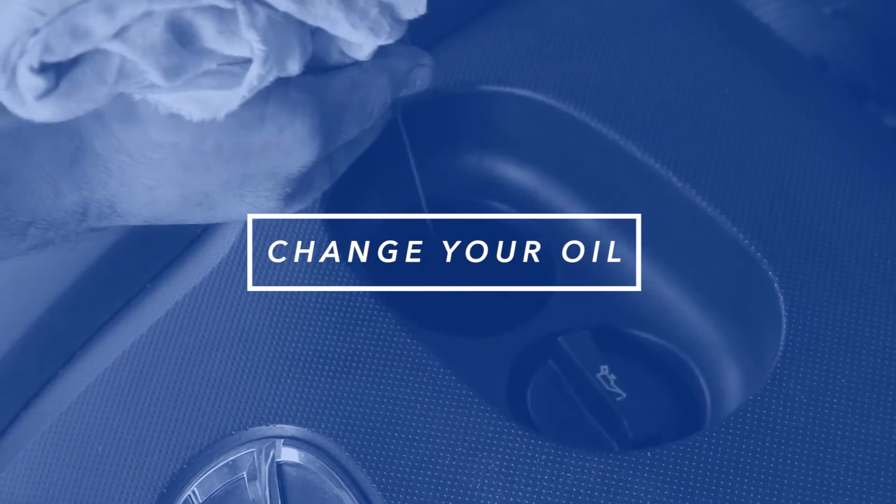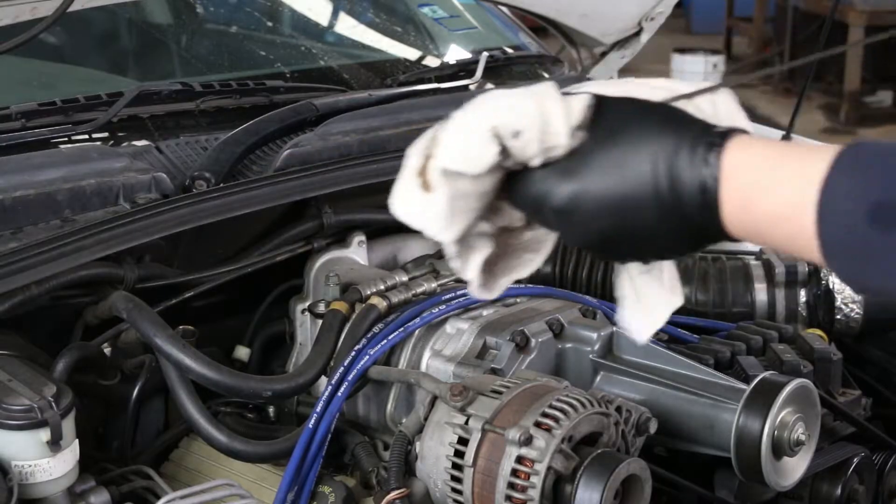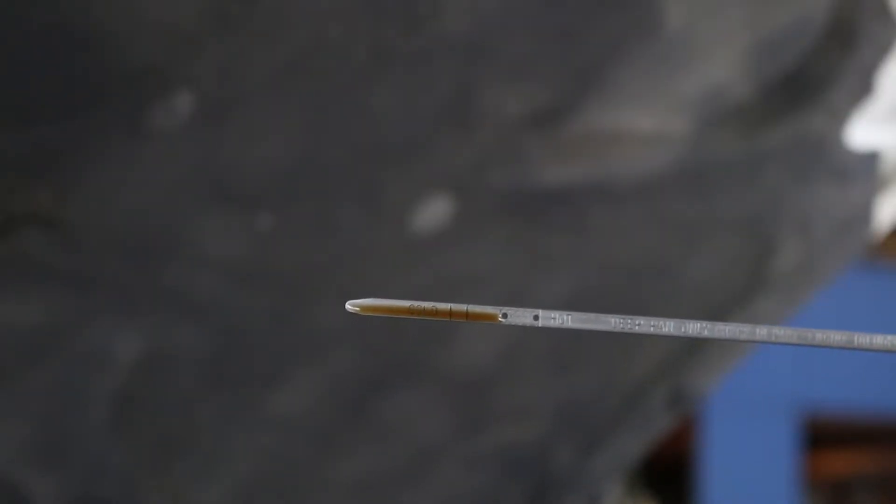Change your oil and oil filter as specified in your manual — more often if you make frequent short jaunts, extended trips with lots of luggage, or tow a trailer.